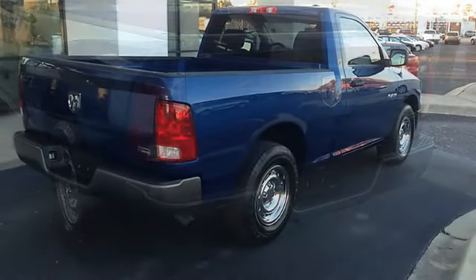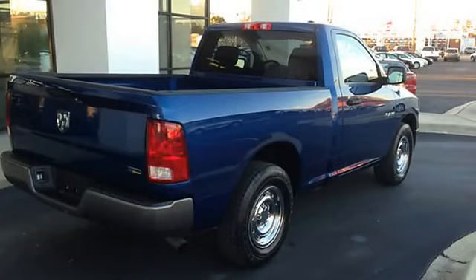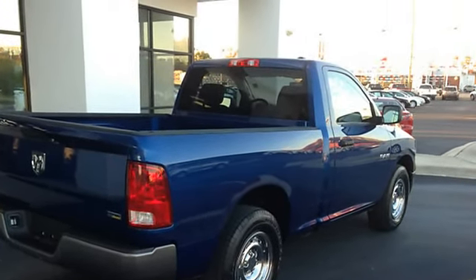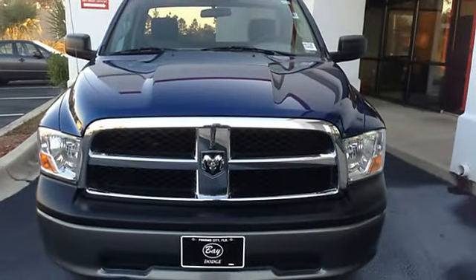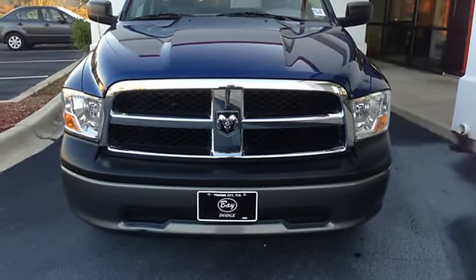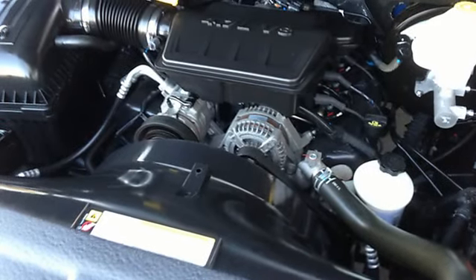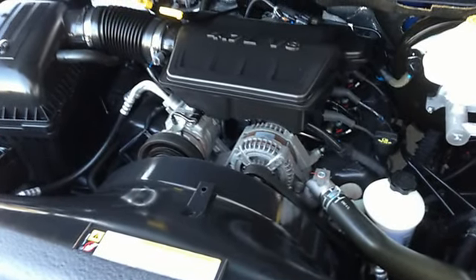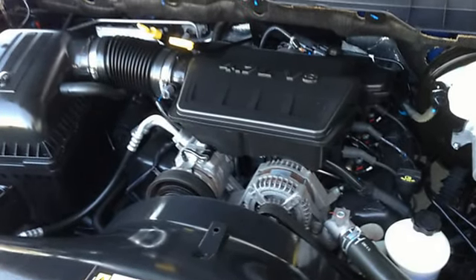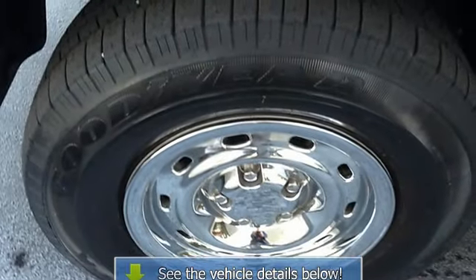People purchase trucks because of their versatility, and there's nothing more versatile than this one. The Ram 1500 SLT is well-maintained and has just 13,875 miles. This low amount of miles makes this vehicle incomparable to the competition. This Dodge Ram 1500 SLT is in great condition both inside and out.